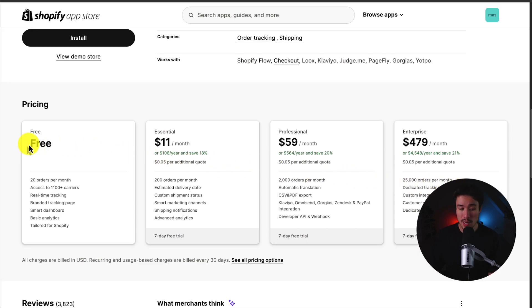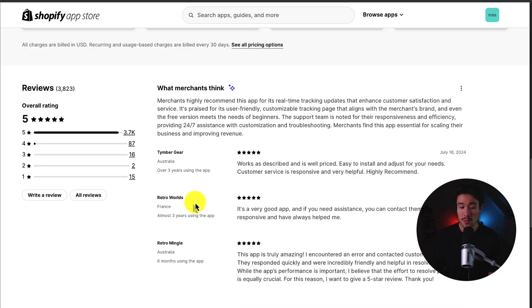In terms of pricing, there is a completely free plan with 20 orders per month and access to 1,100 plus carriers, going up in price depending on the number of orders per month with a fee for each additional quota. In terms of reviews, it's sitting at a perfect five stars with 3,700 five-star reviews. It's praised for its user-friendly, customizable tracking page that aligns with the merchant's brand, and merchants highly recommend it for its real-time tracking updates that enhance customer satisfaction.